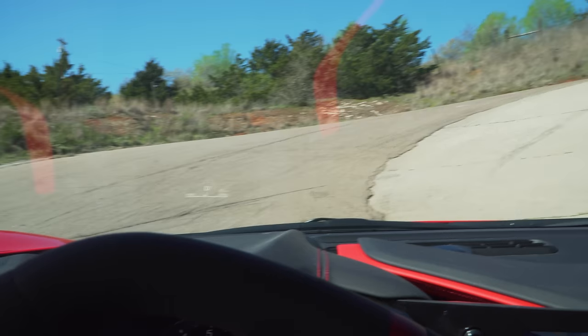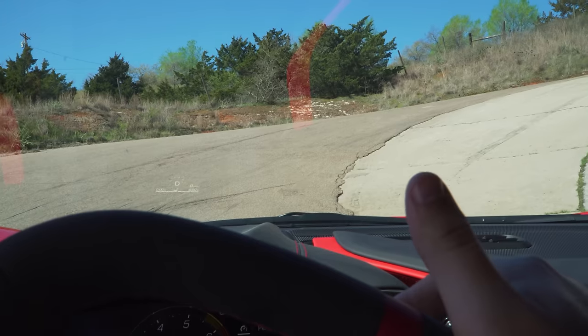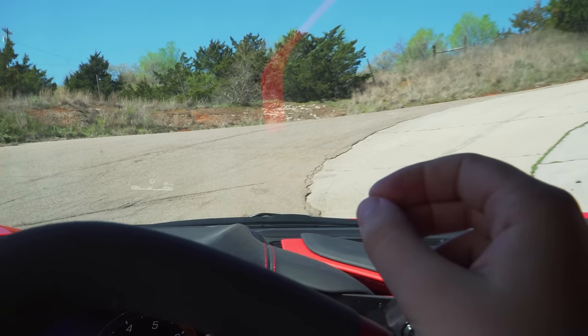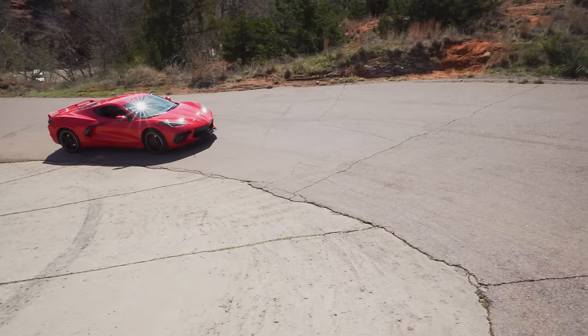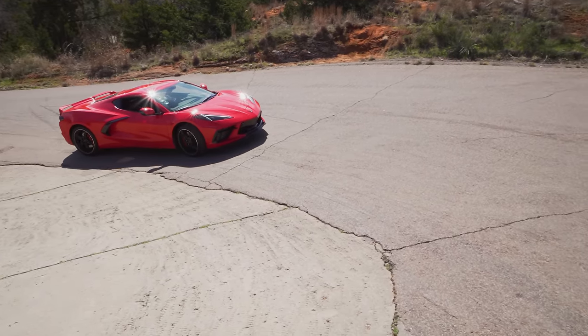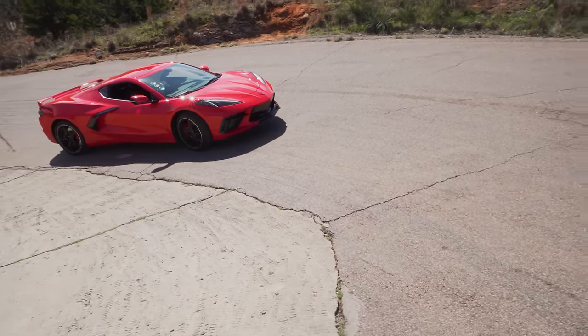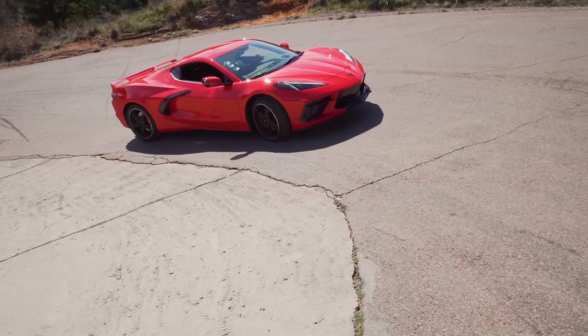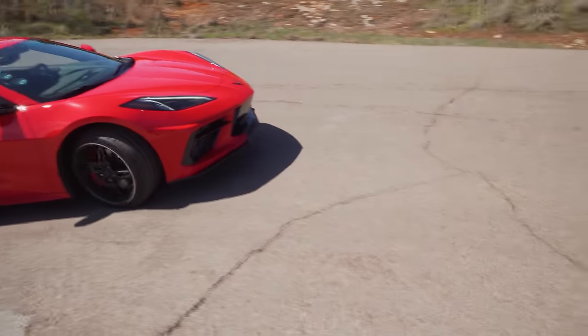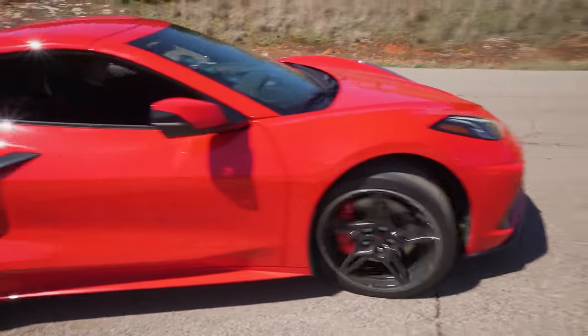We've got a pretty crazy incline right in front of us, but luckily I did opt for the front lift. I'm not sure it's going to make it, but it's a pretty good test. Oh my gosh — it's doing it, I don't think it's scraping at all! You have to get the front lift — it's so easy to use, it just saves you. This car is amazing.